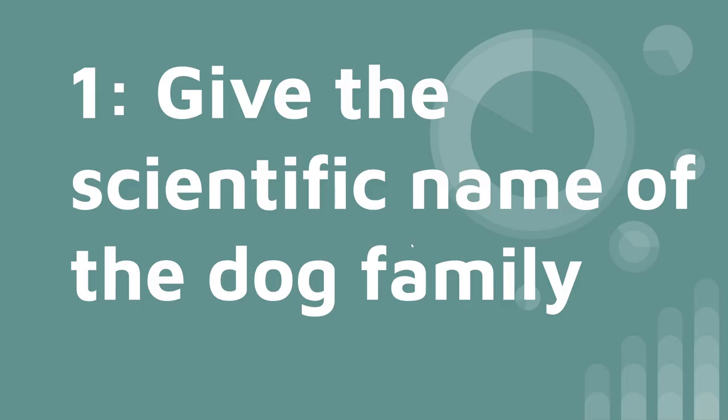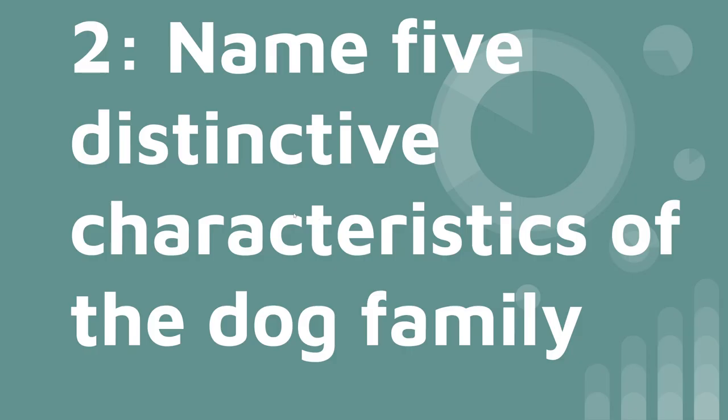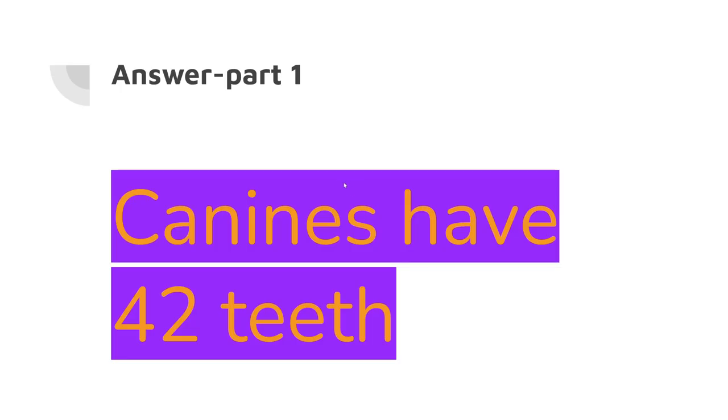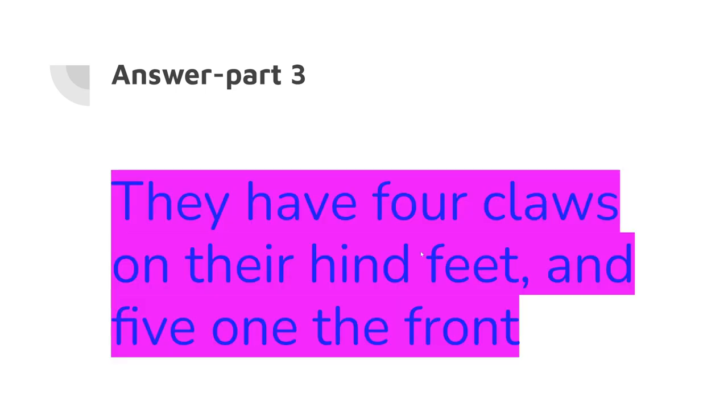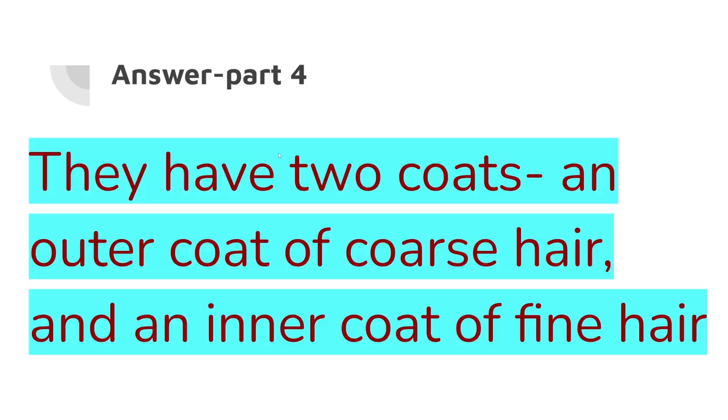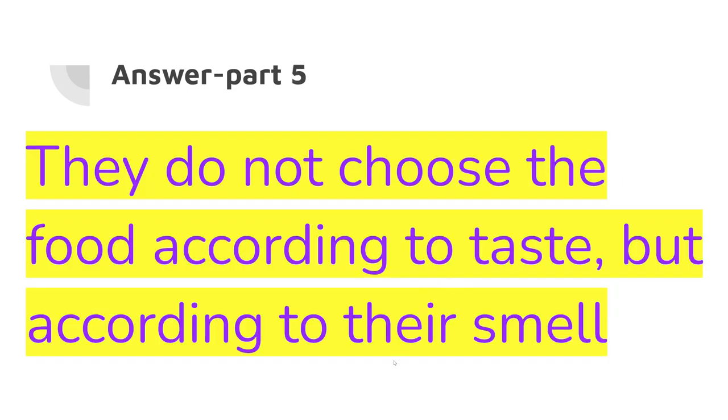Number one: give the scientific name of the dog family. The answer is Canine. Number two: name five distinctive characteristics of the dog family. Number one, canines have 42 teeth. Number two, they walk on their toes. Number three, they have four claws on the hind feet and five on the front. Number four, they have two coats — an outer coat of coarse hair and an inner coat of fine hair. Number five, they do not choose food according to taste, but according to smell.